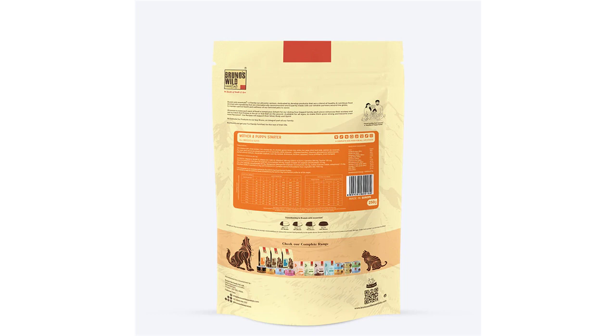MOS (mannan oligosaccharides), vitamins, glucosamine hydrochloride, methyl sulfonyl methane, chondroitin sulfate, rosehip, baobab, echinacea, arctium, seaweed, yucca schidigera, dried marigold.